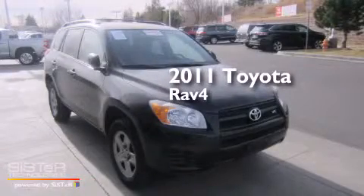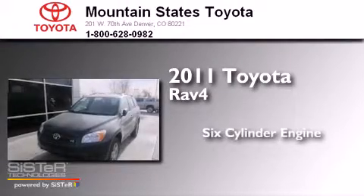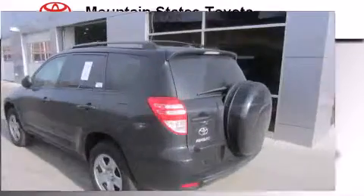This is a certified pre-owned 2011 Toyota RAV4. It has a six-cylinder engine, an automatic transmission, and four-wheel drive.